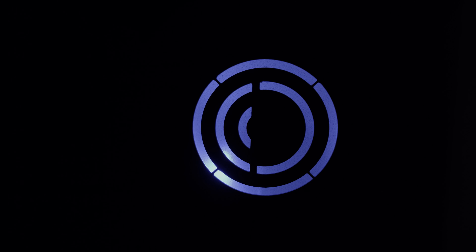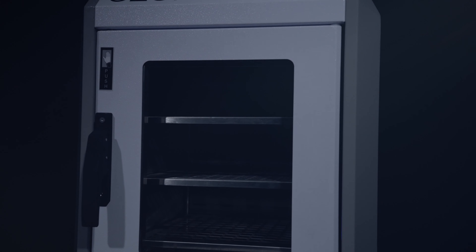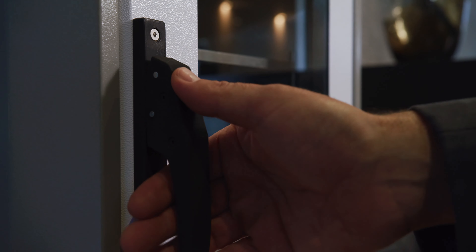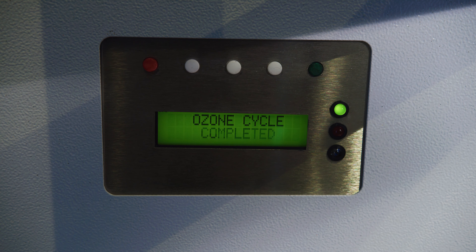Ozone Plus cabinets are designed to be robust, easy to use, safe, fast and effective. Constructed from medical-grade stainless steel and high-quality components, Ozone Plus cabinets have proven themselves over the last decade and a half and are fully guaranteed. You simply plug the cabinet into a power socket and with one push of a button, you're ready to start sterilizing. The cabinets are safe and easy to use. A locking handle and an automatic cut-out prevent the cabinet being operated while the door is open.